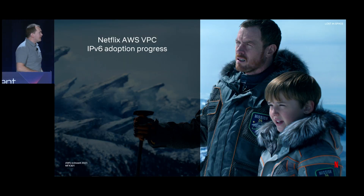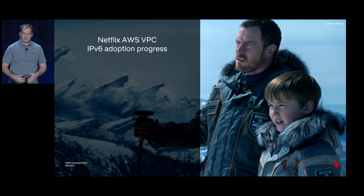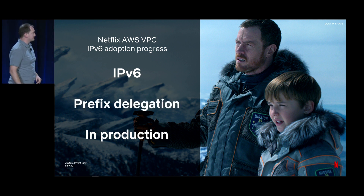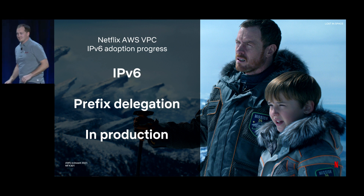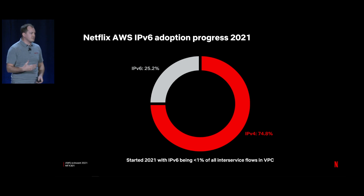Now let's talk about our progress. Today at Netflix we are using IPv6, and we have used prefix delegation in production. We've been focusing on IPv6-only containers, and by driving just that use case, we've driven 25% IPv6 adoption as measured by unique network flows inside our VPCs. We started this calendar year — 2021 — with less than 1%. That's quite a bit of growth in a very short amount of time.